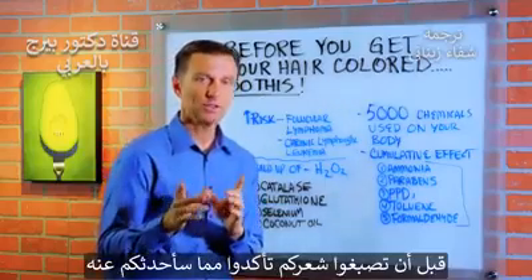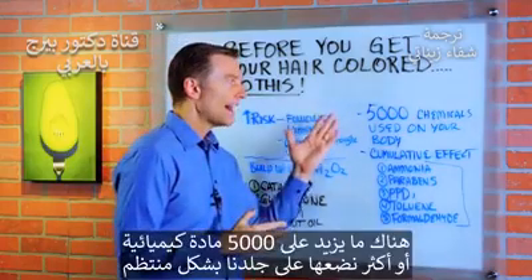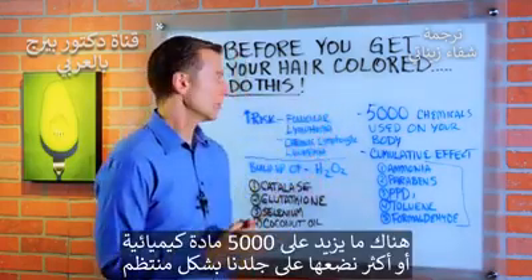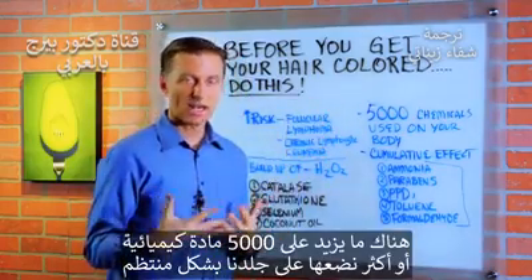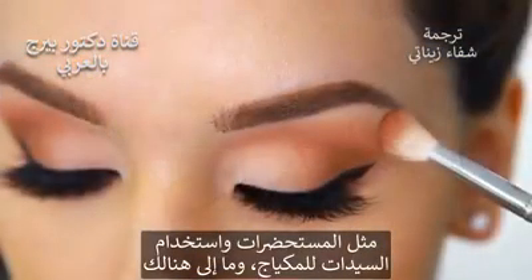So the next time you get your hair colored, you need to make sure of something. Let me explain. There are over 5,000 or more chemicals that are put on our skin on a regular basis, from lotions to women using makeup to all sorts of things.